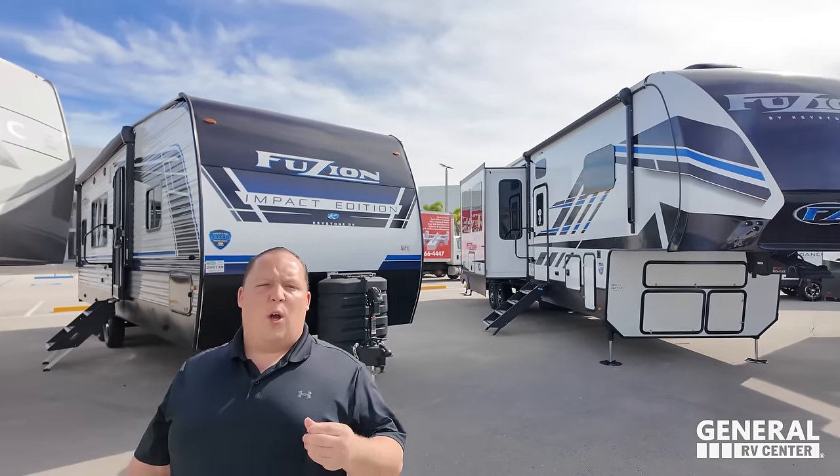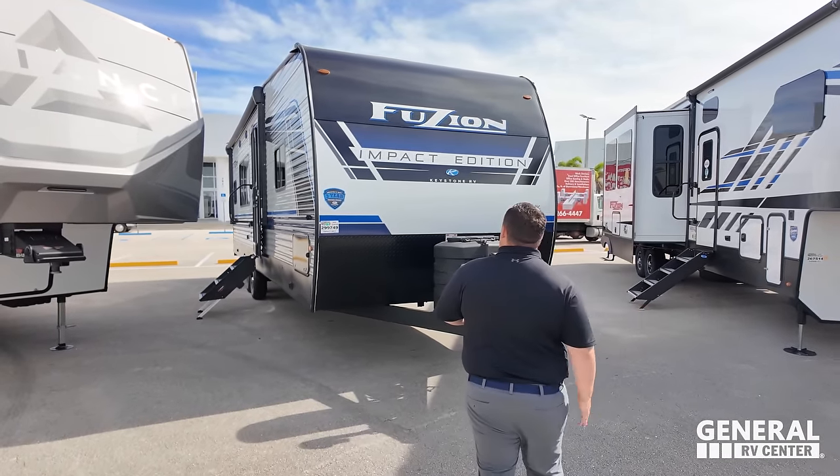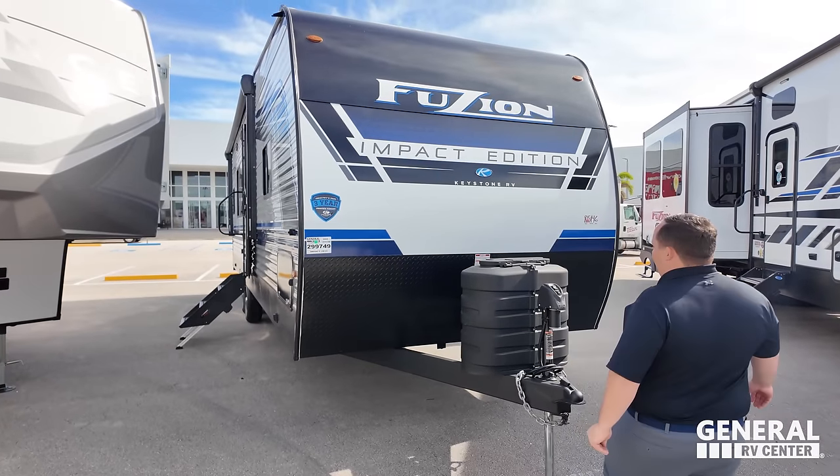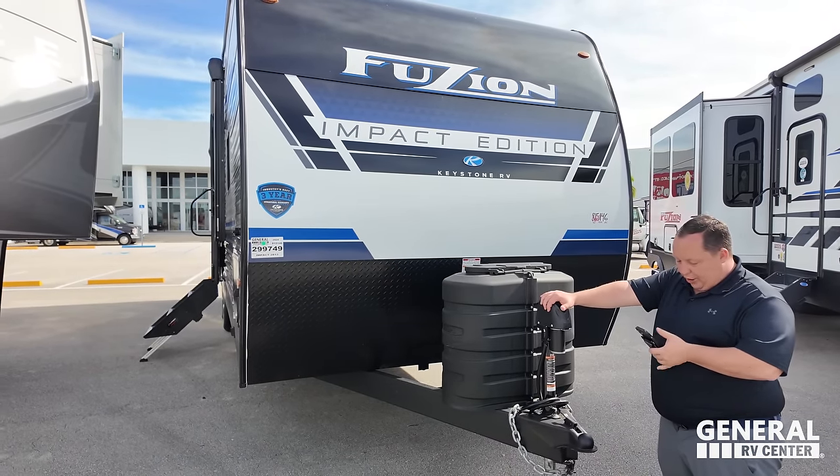I'm so excited to take a look at this Fusion Impact Edition. We don't get very many travel trailer toy haulers, and it's interesting because Fusion definitely has that name, but this is their entry-level version. It's like how Alpine has the Avalanche Edition — play off the name Fusion, but don't get confused, it is an Impact Edition.